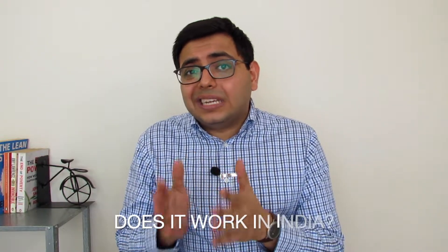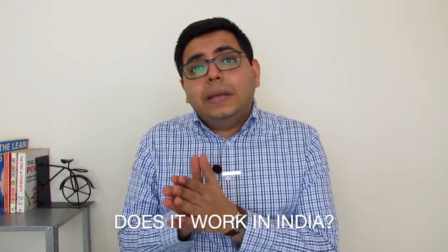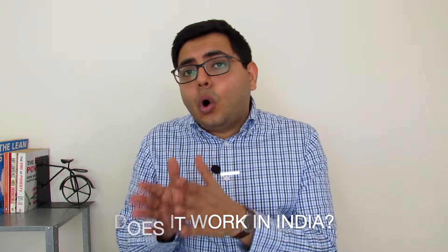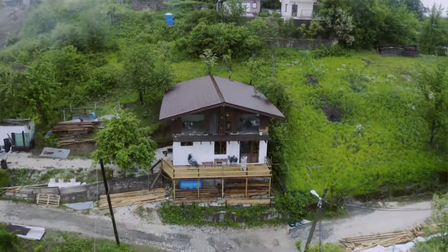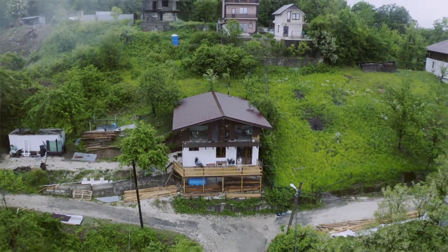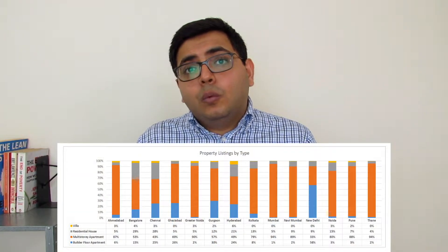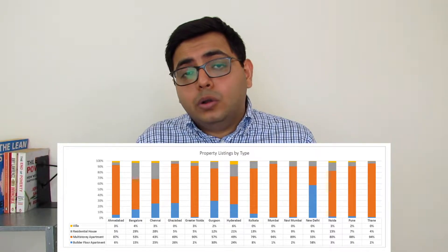Now that we know what this strategy is and how it works, can it be applied to the Indian real estate market? Let's go through all of the steps and break it down. Starting with the first step: buying the property. Usually in the US, this strategy is applied to standalone older houses that have potential to be repaired. But if we look at property listings or aggregators in India, the vast majority of supply is in flats and apartments, with a small amount dominated by builder floors.